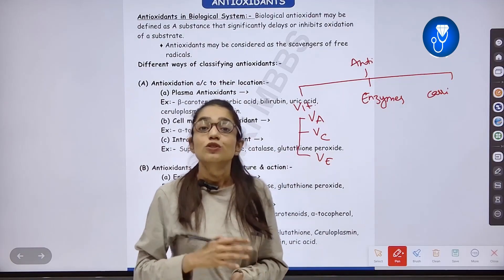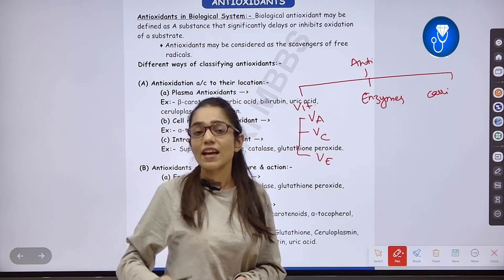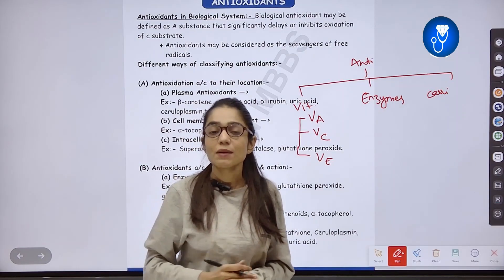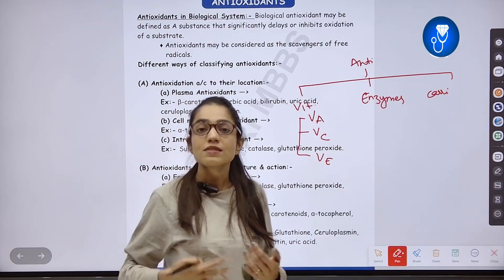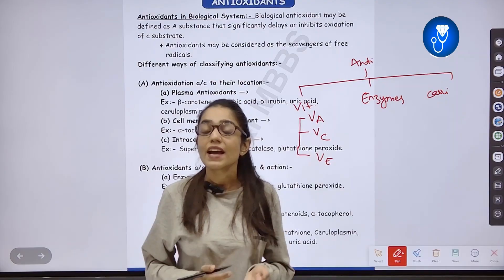Next is Vitamin C. Vitamin C — we call it Ascorbic Acid — also acts as an antioxidant. Its rich sources are citric fruits such as oranges, lemons, and amla. Vitamin C acts as an antioxidant.